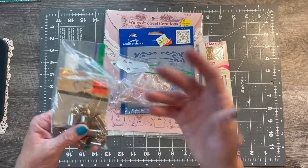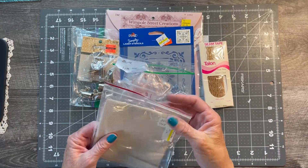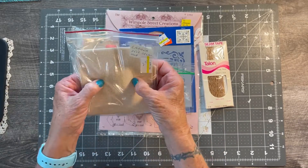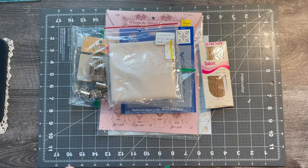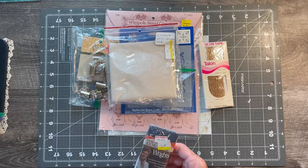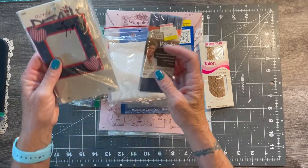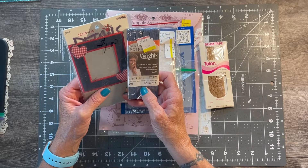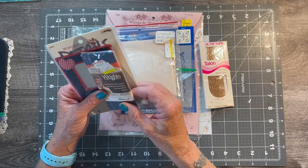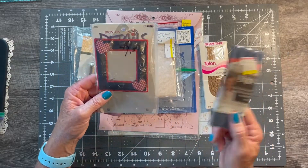I got this little piece of something for two dollars - I figured that would be handy in a junk journal. I also got just a little bit of denim and some seam tape - I always forget what it's called - because I thought it'd be fun to do a denim journal sometime.